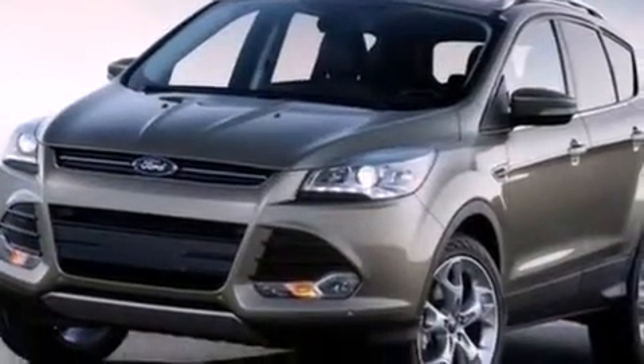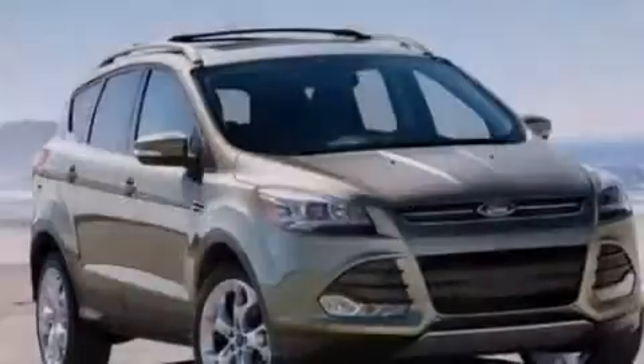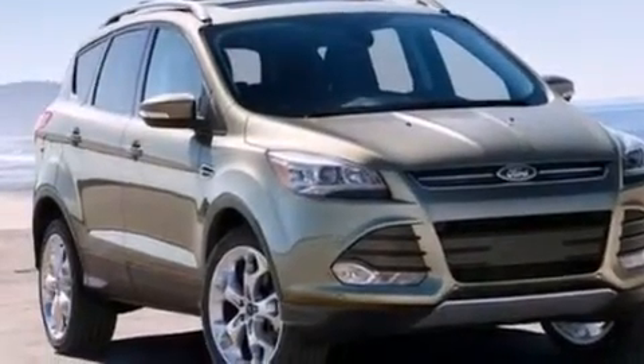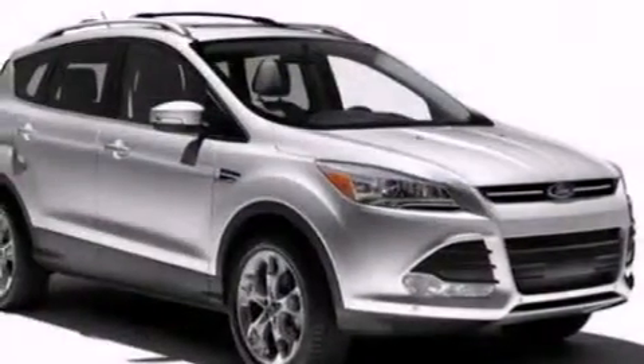The following features are also included: cruise control, full power accessories, a six-speaker audio system, side curtain airbags, a four-wheel independent suspension, a rear spoiler, privacy glass, dusk sensing headlights, front fog lights, and air conditioning.